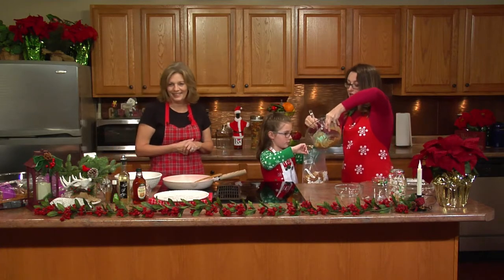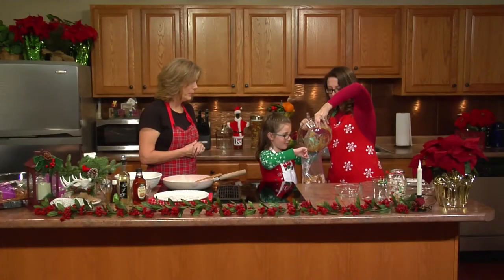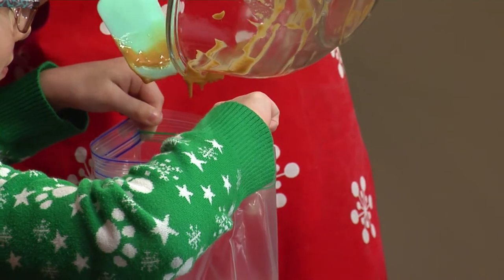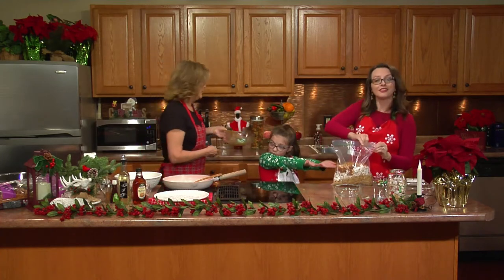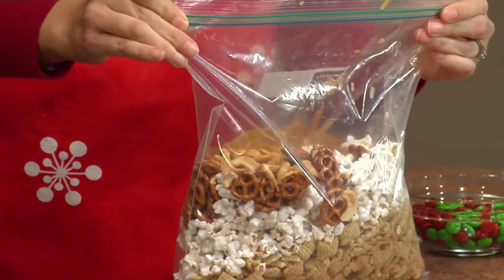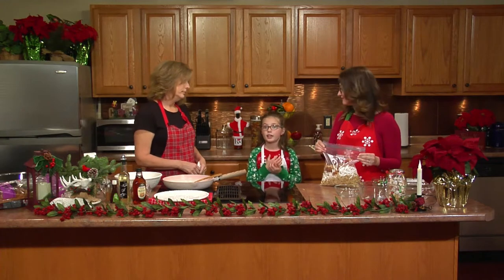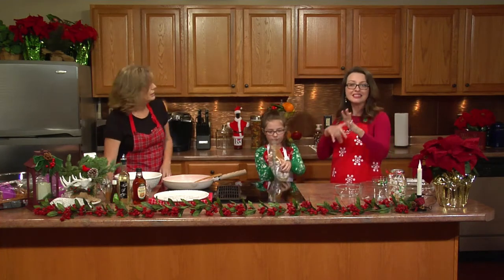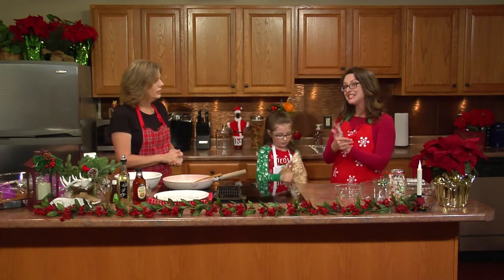Now we're going to add our peanut butter and butter mixture in here. Her favorite part is coming up where she gets to shake the bag. Always good to seal the bag first — if you don't close the bag, your kitchen would be a mess and probably take you the whole day to clean it up. You want to make sure that the peanut butter is nice and evenly coated over everything, because when we add our powdered sugar, we want it to stick to it.